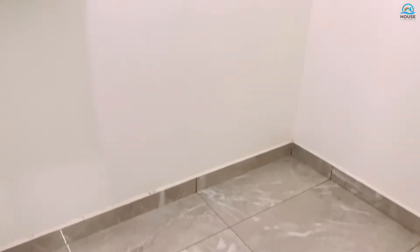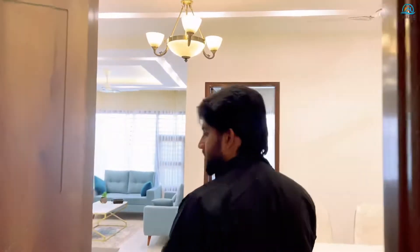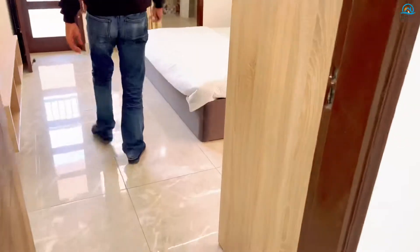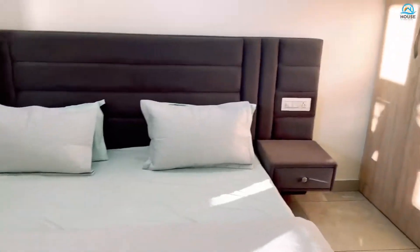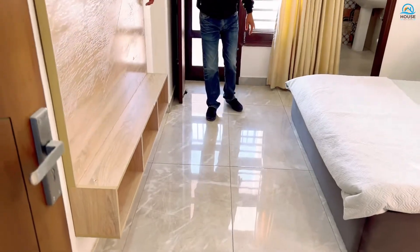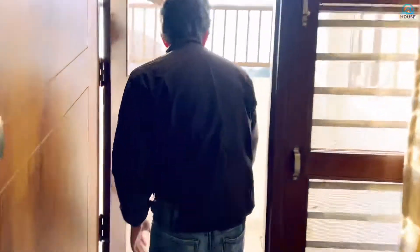We have built a space that you can use as a pool room or also as a store room since it is very spacious. This is our second bedroom — the cupboards are the same, built to full height, with an attached washroom, LED panel, and a very big, spacious washing area.